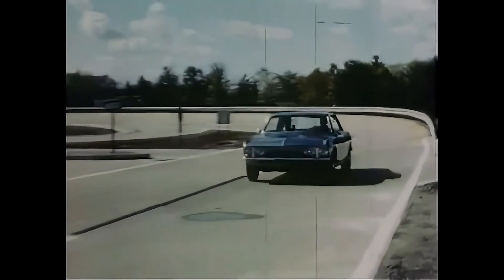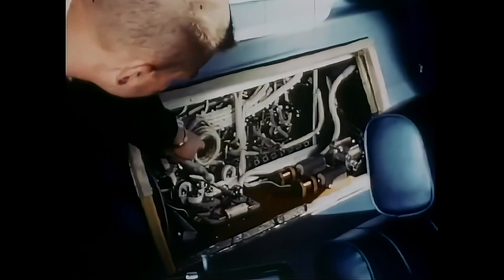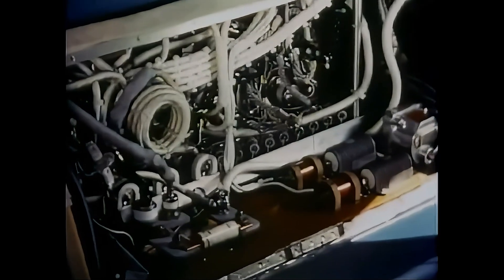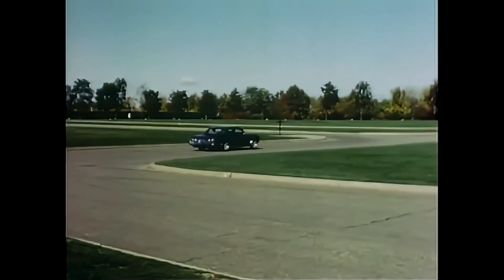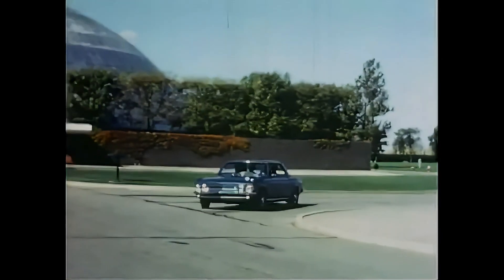Gone was the rear-mounted 2.7-liter flat-six engine, replaced with an AC induction motor churning out 115 horsepower. To put that in perspective, the base Corvair had 95 horsepower and the top trim model had 140 horsepower. So at 115 horsepower, the Electro-Vair was, well, let's call it adequate.